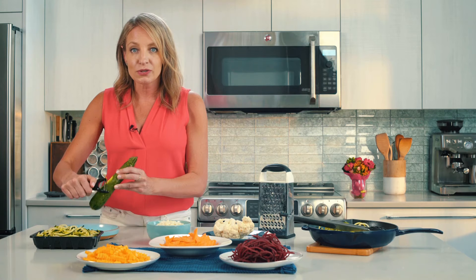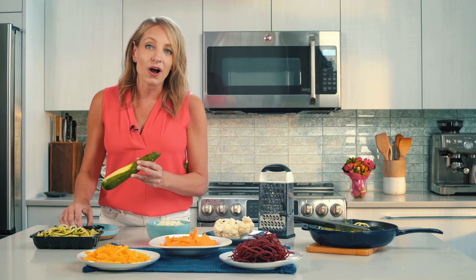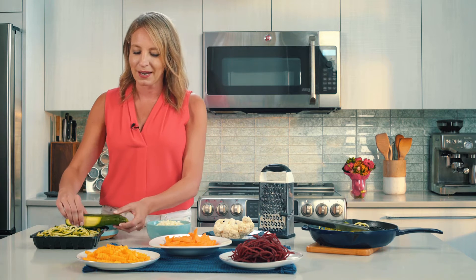You can do these with summer squash as well and carrots and other vegetables. It's delicious raw in a salad for the summertime, or you could do a quick sauté too, and I'll show you how to do that in a minute.